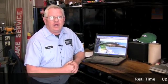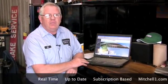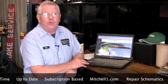Savannah Tire is giving me the tools that I need to accurately diagnose your vehicle when you bring it in. This notebook computer has real-time, up-to-date information on a repair database. It also allows me to obtain real-time data from your car so that I can look at the car's computers and operating modules.